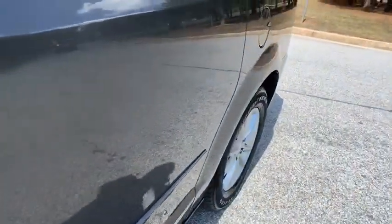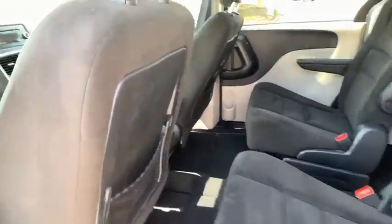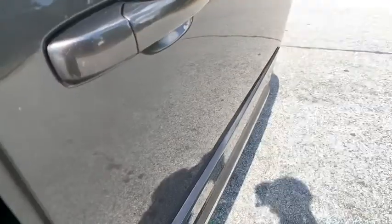Here are some of this vehicle's great options: power lift gates, steering wheel audio controls, keyless entry, anti-lock braking system, traction control, stability control, power steering, adjustable steering wheel, and cruise control.